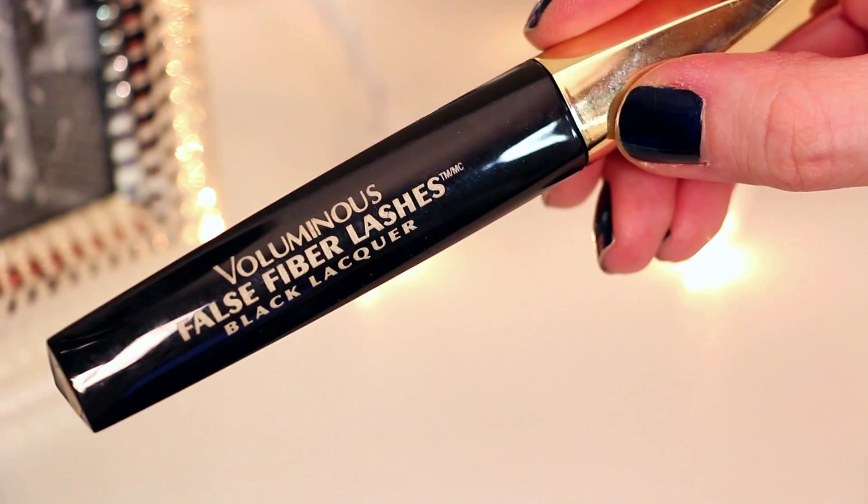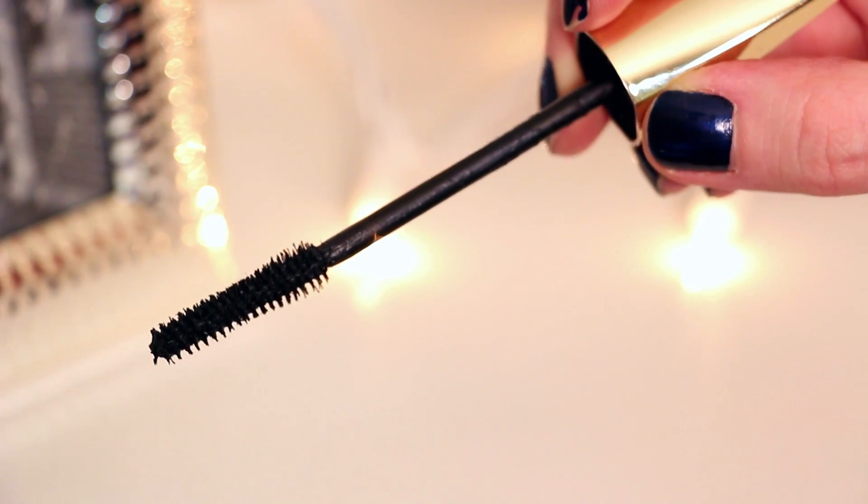The next one is the Voluminous False Fiber Black Lacquer Mascara by L'Oreal, and this one is great because it gives you a lot of great length.